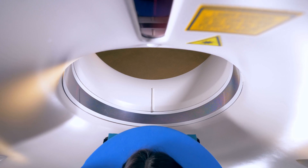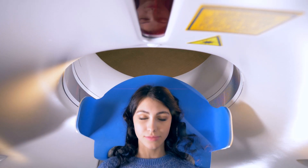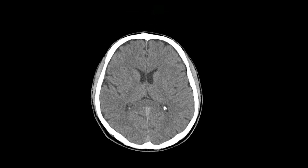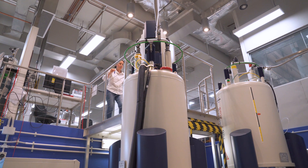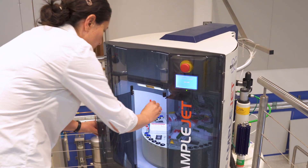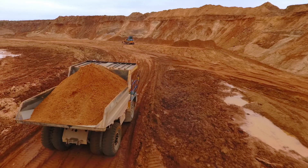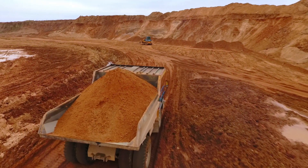Nuclear magnetic resonance is a powerful and widely applicable technique. It's used in hospitals to take three-dimensional images of the body, in chemistry to identify the composition and structure of new molecules, and in mining to assess the potential for finding specific minerals through rock analysis.